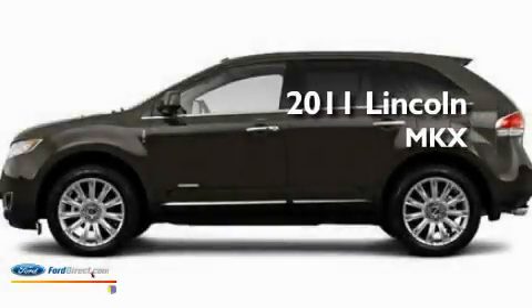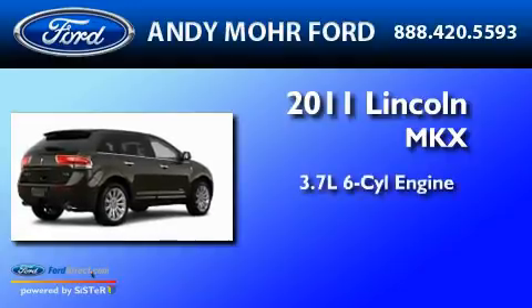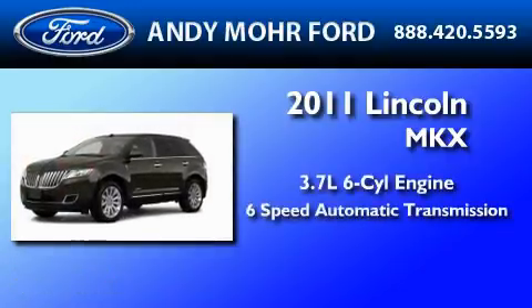This is a brand new 2011 Lincoln MKX. It features a 3.7-liter 6-cylinder engine and a 6-speed automatic transmission.